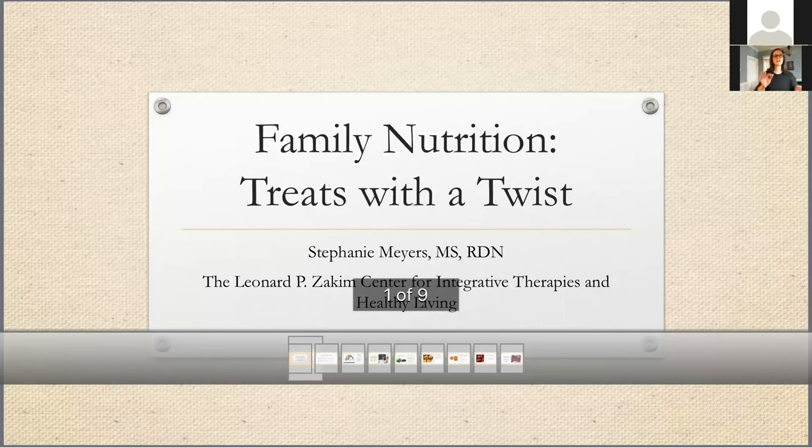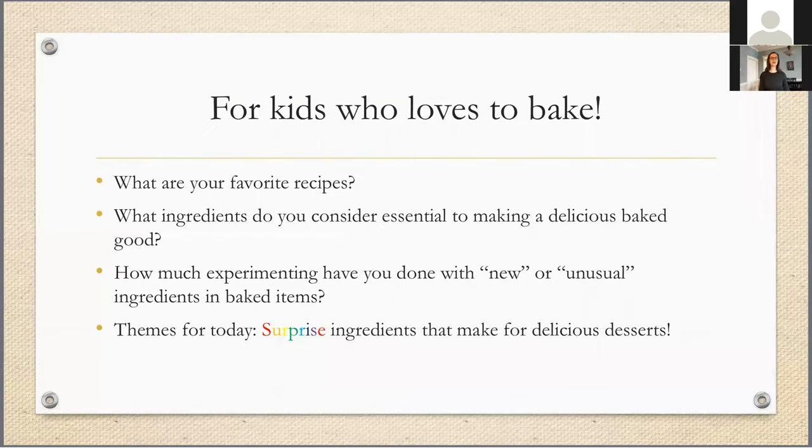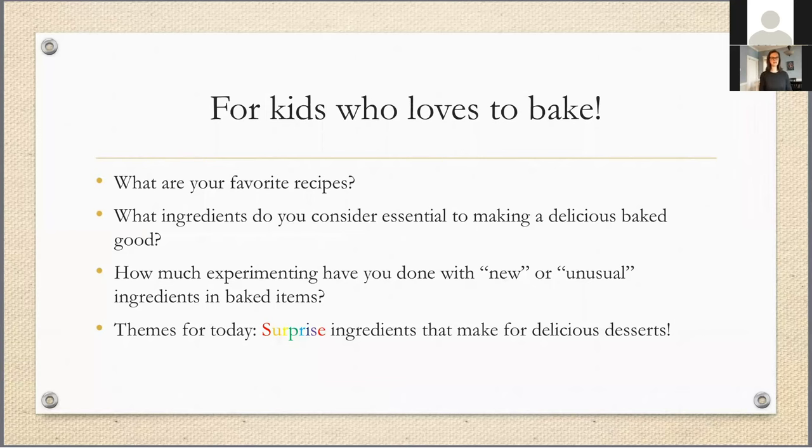I'm going to start by having you kids think through: what are your favorite recipes to bake? What are the things when you're telling your parents you're interested in making something — but you want it to be a dessert or a sweet or treat — what is your go-to thing? What's your favorite thing to make? I'd like you to keep that in your mind, or type it into the chat, and we're going to come back to that at the end of our session today.